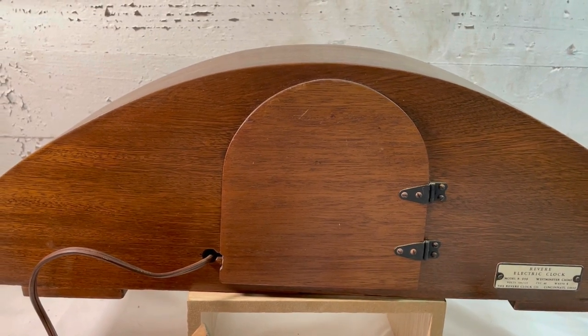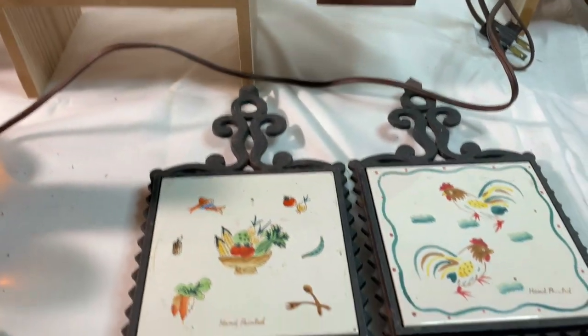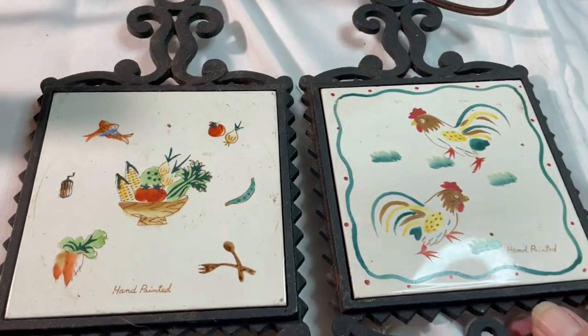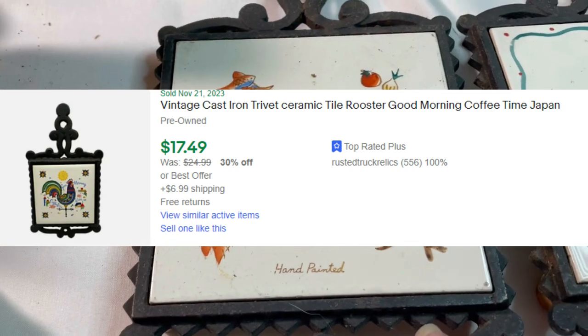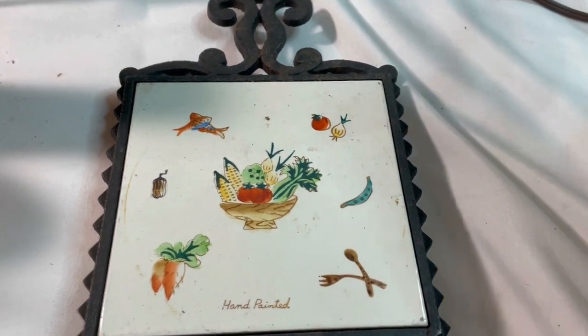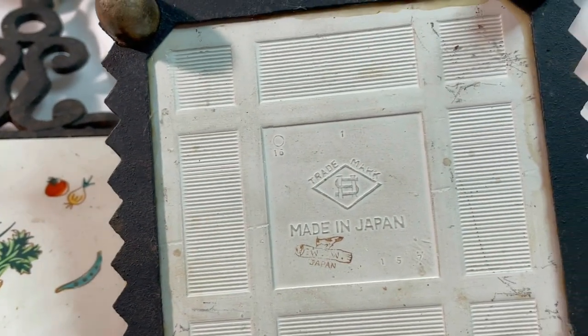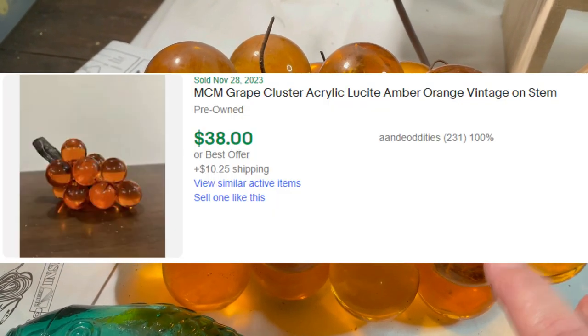I couldn't find any others like it - I found one that had sold for around seventy dollars but it was parts only, in this style. I didn't find any others listed or sold of this style, so I'm probably going to list it high - maybe around $250 - and see what happens. Let's look more closely at the other things. Just a couple of little hand-painted cast iron and tile trivets made in Japan.